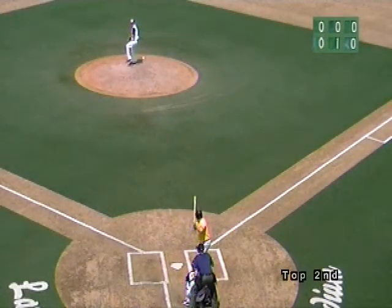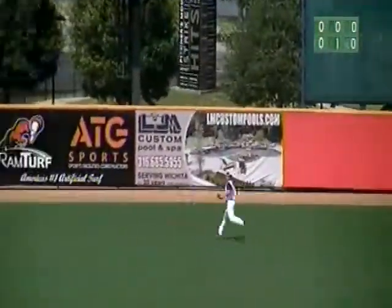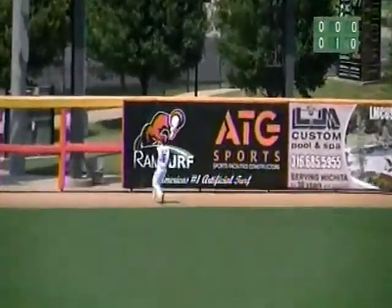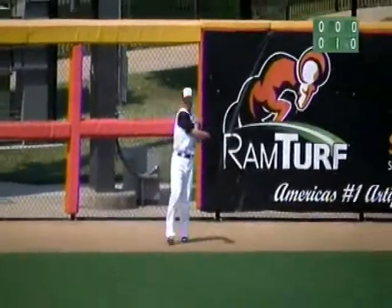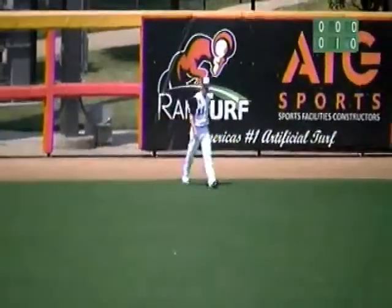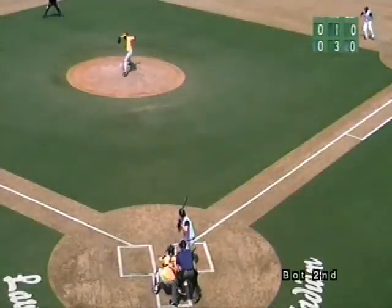Here's the 0-2 pitch, swing and a drive towards left center field. Going back is Cleveland, over by the track, reaching, and he makes a leaping grab. Nice catch by Brent Cleveland, sprinting towards left center. That ball got caught up into the wind. Cleveland got a great jump.